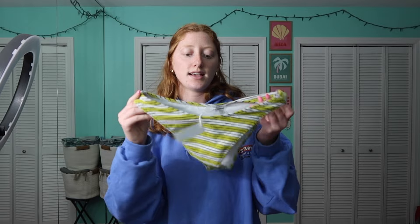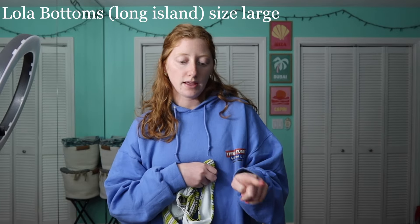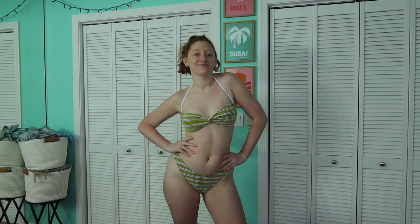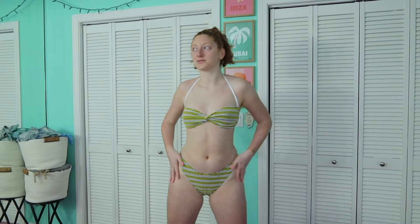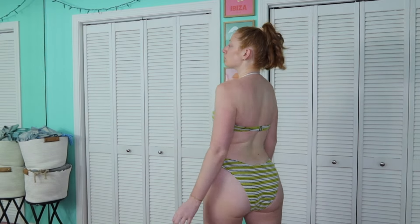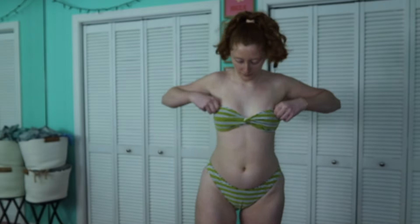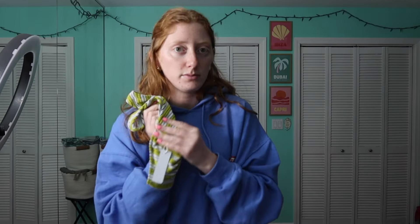The next bikini I got in a size large — the top was a small and the bottoms a large — and they still feel great because this material is even more stretchy. It feels like a towel or terry cloth material. I love the green and white; it has a V in the front for a little something and medium coverage in the back.